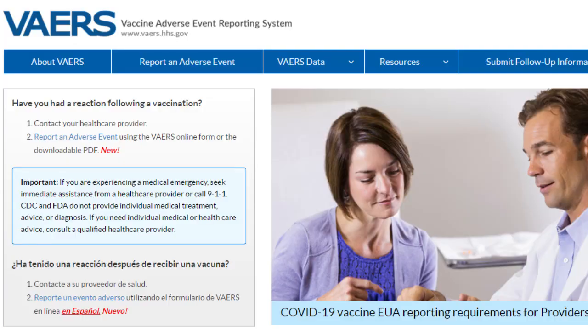Hello, I'm Dr. Paul Cieslak, Medical Director for the Oregon Immunization Program. I wanted to reach out and remind you to use or continue using the National Vaccine Adverse Events Reporting System, otherwise known as VAERS.